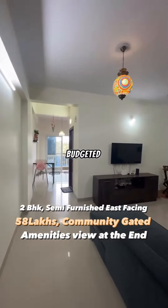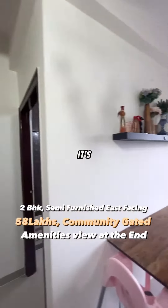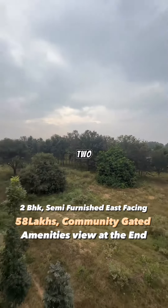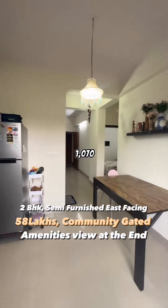On your request, we are bringing a value-budgeted home. This is a 2BHK ready-to-move-in semi-furnished apartment on the third floor, east-facing property, with two bedrooms, two washrooms, a full-length balcony, and a spacious living room. It is a 1,070 square feet built-up area.